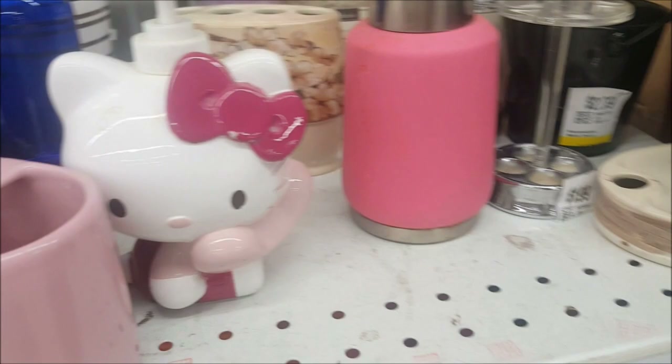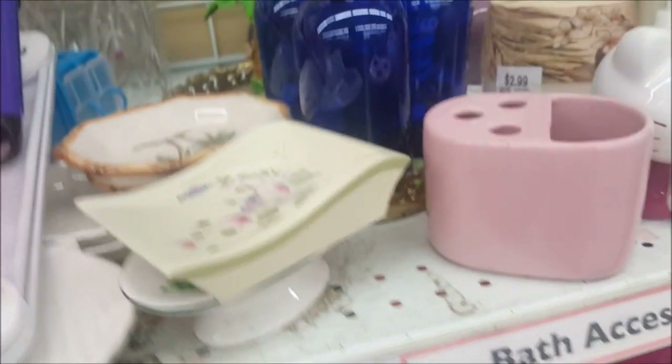The American Girl craft is a good deal, but I'm not a fan of the fabric included. And look at this — the Hello Kitty soap dispenser for $1.99. We're going to pass on that, it's sort of grossing me out. There's also a display for bracelets that I might be able to use in the shop, but let's keep going.